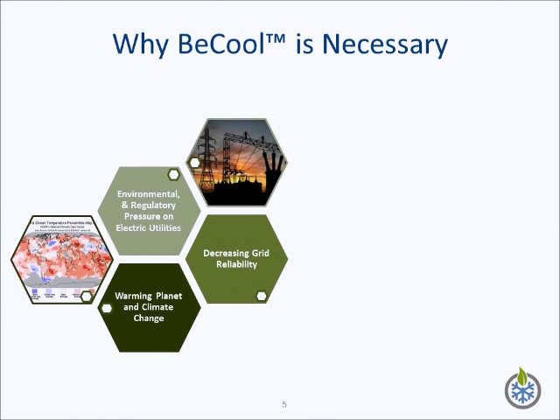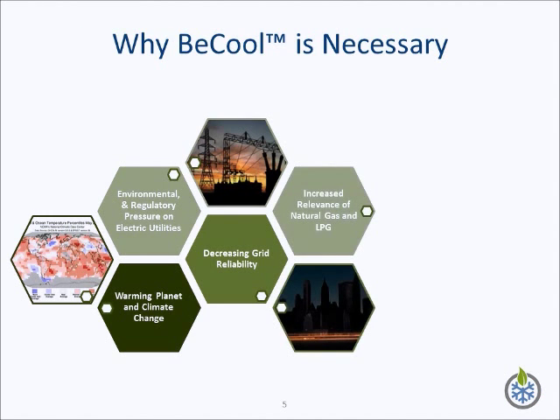In places where electricity prices are capped or regulated, the reliability and quality of the electrical service often suffers. This drives people to seek alternative ways of ensuring operation of critical systems. In the commercial sector, air conditioning is a critical system. By using natural gas, the B-Cool air conditioner is not dependent on grid stability. Natural gas and LPG are an increasingly important alternative to petroleum and coal due to their lower greenhouse gas emissions. While demand for natural gas and LPG is increasing, their price in energy terms is expected to remain below that of electricity.